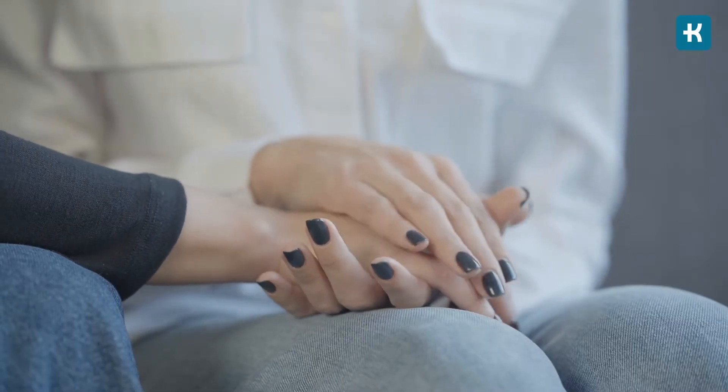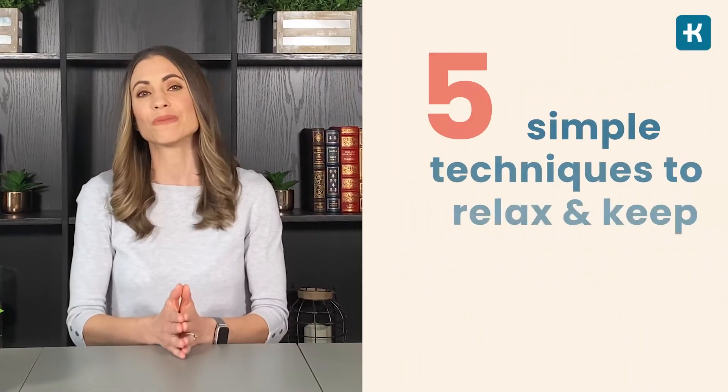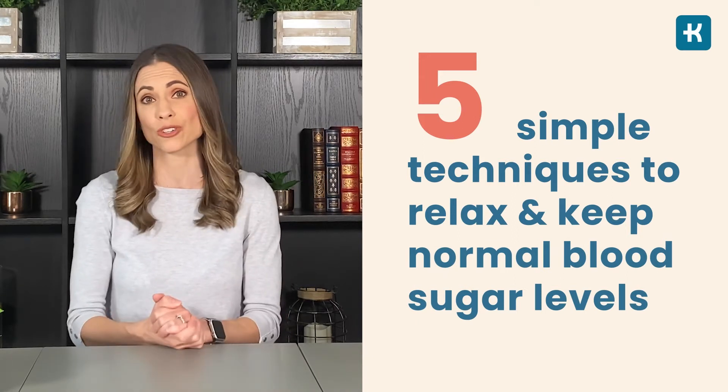Finding the right ways to deal with stress when you have diabetes is an absolute must. That's why I put together five simple yet very effective techniques that will help you relax and keep normal blood sugar levels.